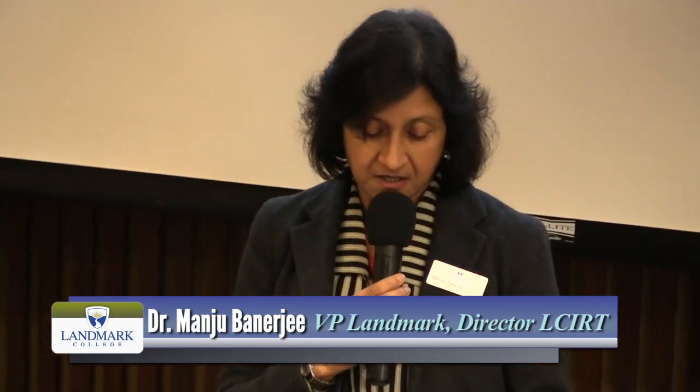His early graduate research examined the use of synthetic speech-based warning systems in complex human-computer environments. He spent a good deal of his professional career in user interface research and development for a variety of big and small software companies in New Jersey, where accessibility was largely an unknown component in the overall context of usability. Please join me in welcoming Dr. Mark Hackinen.